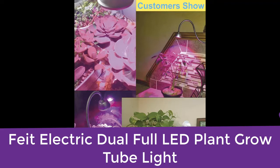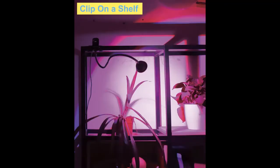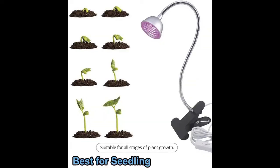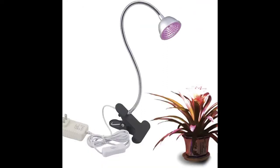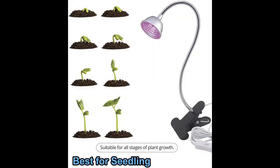Number five: Feit Electric Dual Full LED Plant Grow Tube Light. Looking for something you can mount? Your best bet is the Feit Electric dual grow tube light. This grow light is lightweight, durable, and easy to install — it arrives fully assembled and can be hung or mounted flush against your ceiling or walls. Designed to mimic natural sunlight and work as a replacement for traditional greenhouse bulbs, it emits 450 nm of blue light and 655 nm of red light, a combination that has very promising results for plant growth. As a bonus, it has a low heat emission which prevents burnt leaves and reduces your electric costs.